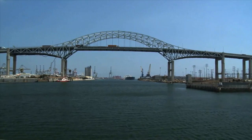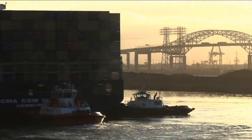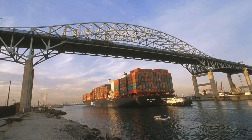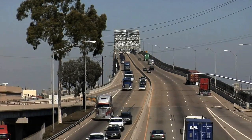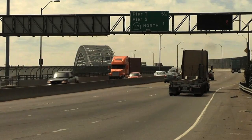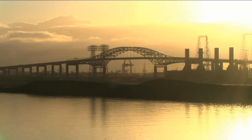The Gerald Desmond Bridge, a connector for commuters and a vital link for the movement of our nation's cargo to and from the Port of Long Beach. For more than 40 years, this steel-tied arch bridge has served as a critical structure connecting the Port of Long Beach to the 710 freeway. Congress designated it as part of the National Highway System and the Federal Strategic Highway Network. There is no doubt about its importance to not only Long Beach, but to California and our entire nation.